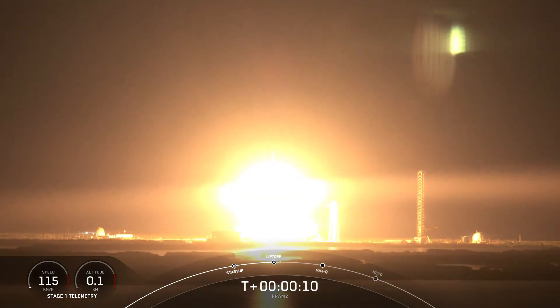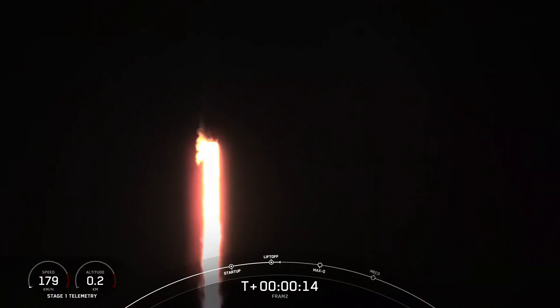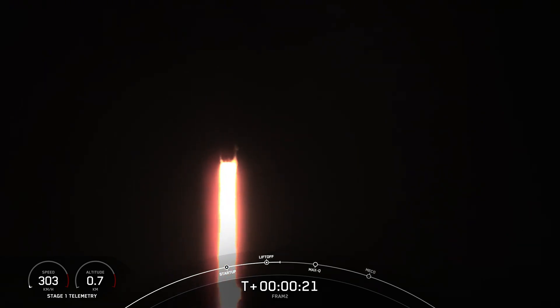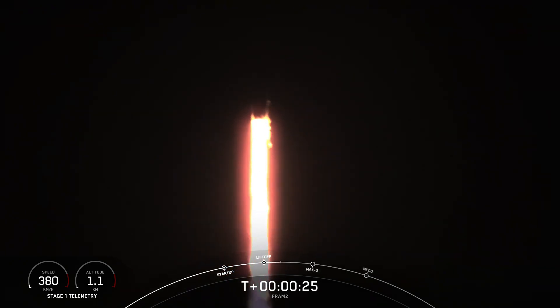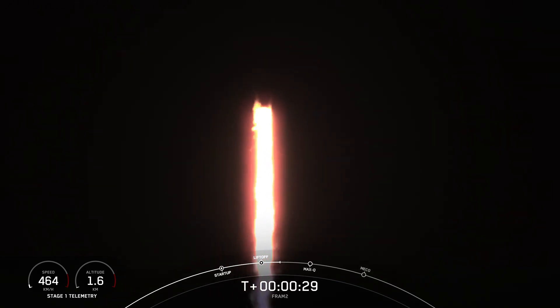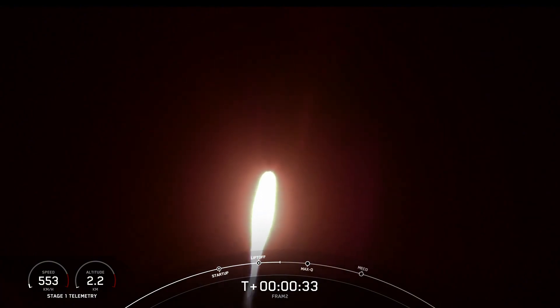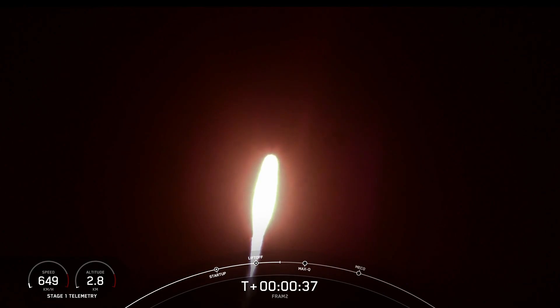Copy, 1 alpha. Speed full switching downrange. Stage 1 propulsion is nominal. T-plus 35 seconds into the FRAM-2 mission, the first ever human spaceflight mission to cover the poles.